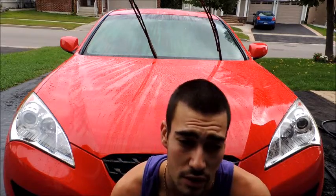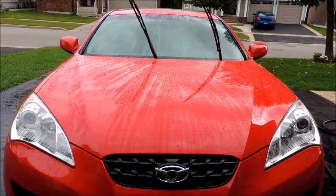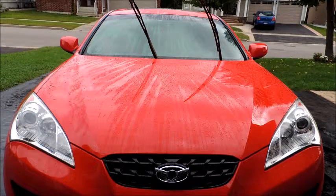Hey guys, Dan from Delicate Detailing here doing a hydrophobic test on Rejects Paint Seal It two weeks after application. So here we go. I gotta say this is probably the most hydrophobic product we've had to date, but it's probably the hardest product to apply as well.